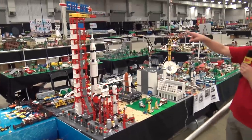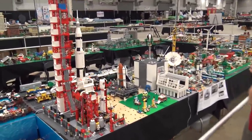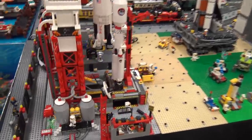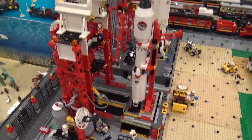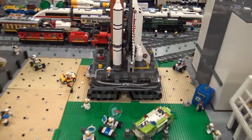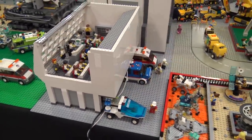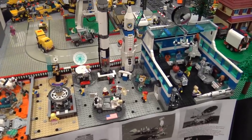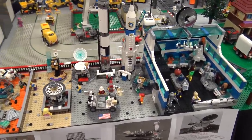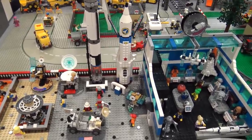Here is SOLUG — the Southern Ohio LEGO Users Group — with a big space display featuring several space shuttles and spaceships, a command center, and smaller vignette-type builds showing off different space vehicles over the years. It's a cool evolution-of-space display.